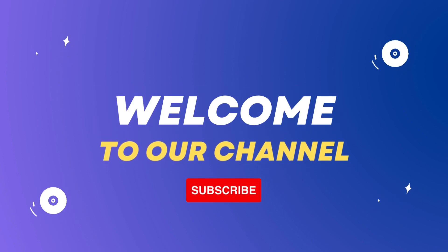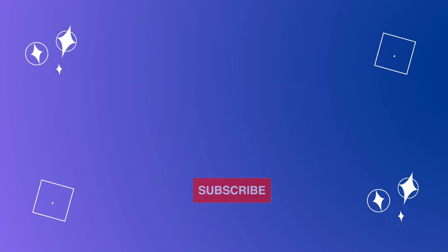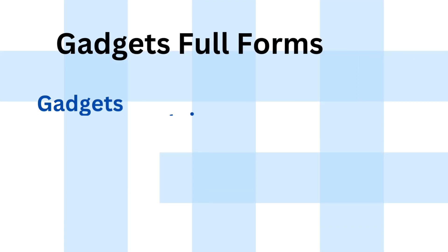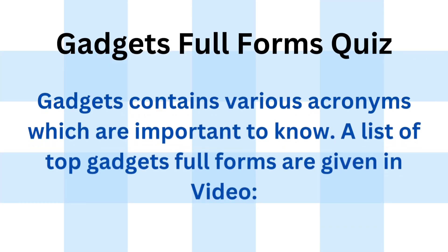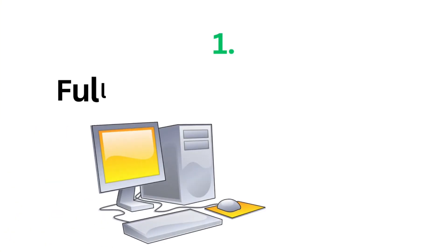Hey there, G-Knowledge Junction family. Welcome back to another exciting episode. Here's gadgets contains various acronyms which are important to know. A list of top gadgets full forms are given in the video. Let's get started.